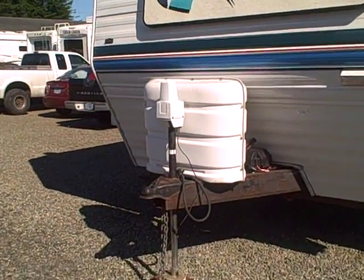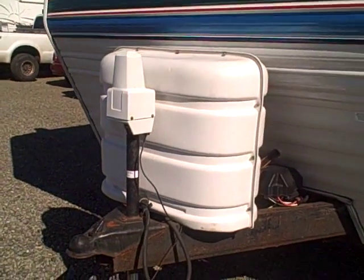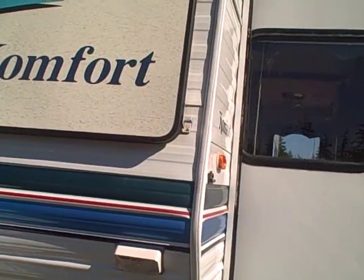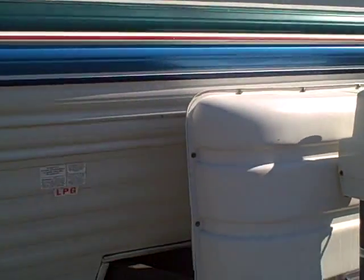You can see it has a power tongue jack here — you don't have to crank it up and down. There are LPG tank covers and a rock guard across the front window to protect when towing or during windstorms.